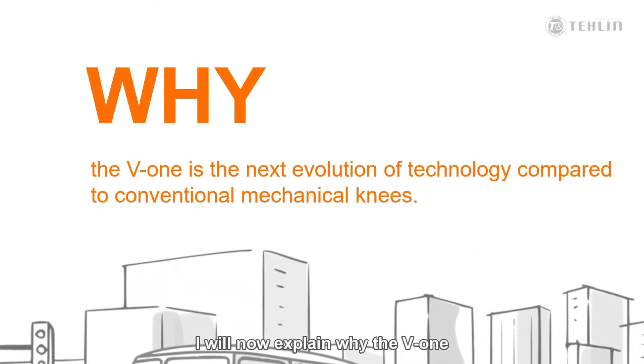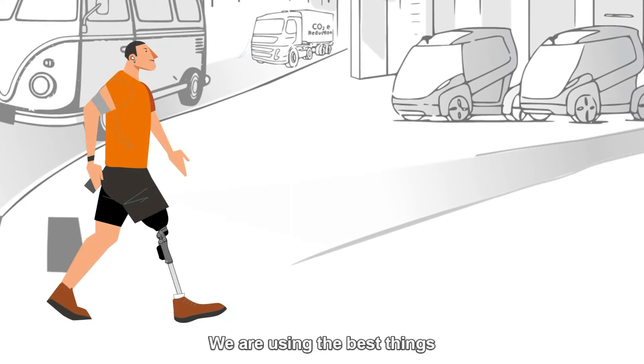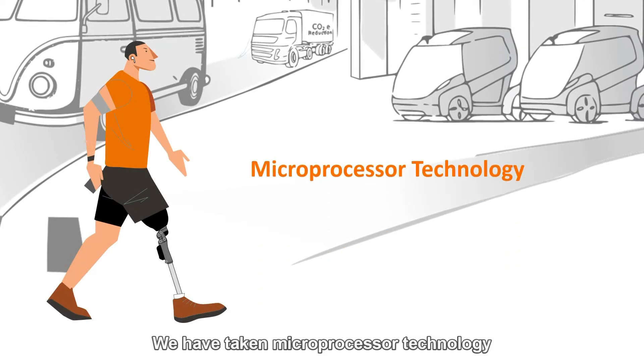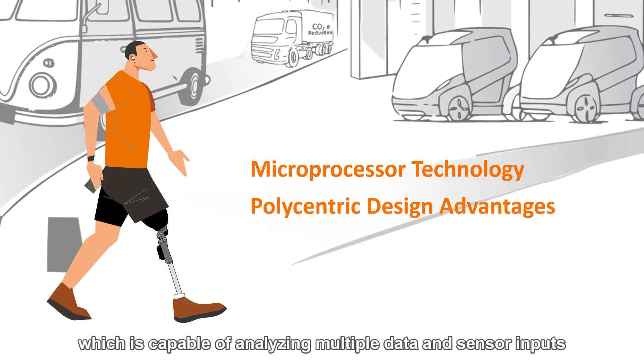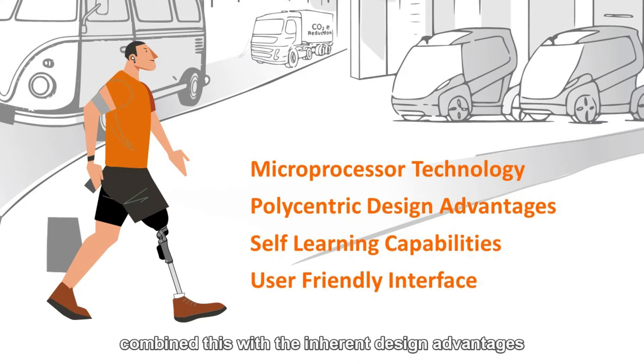I will now explain why the V1 is considered the next evolution of technology when compared with conventional mechanical knees. We are using the best things from many technologies. We have taken microprocessor technology, which is capable of analyzing multiple data and sensor inputs hundreds of times a second, and combined this with the inherent design advantages of a polycentric knee in both swing and stance phase.